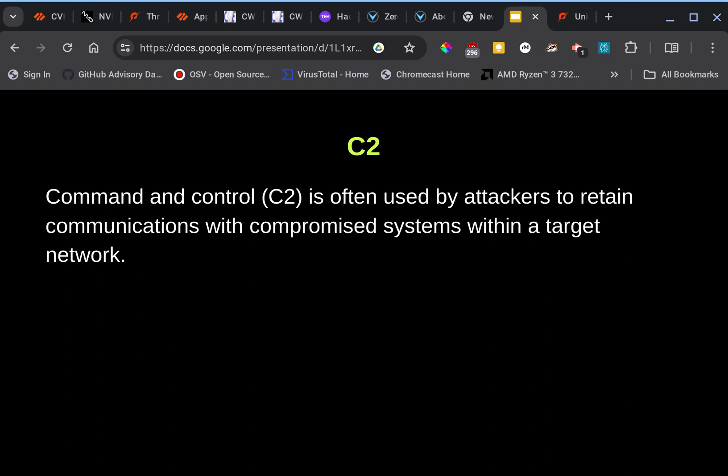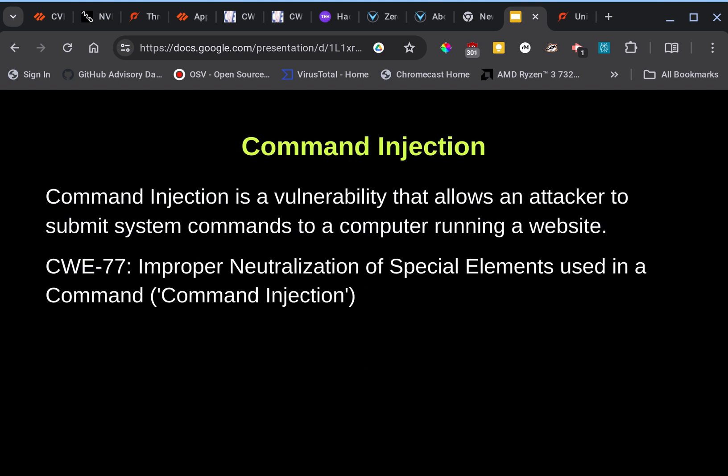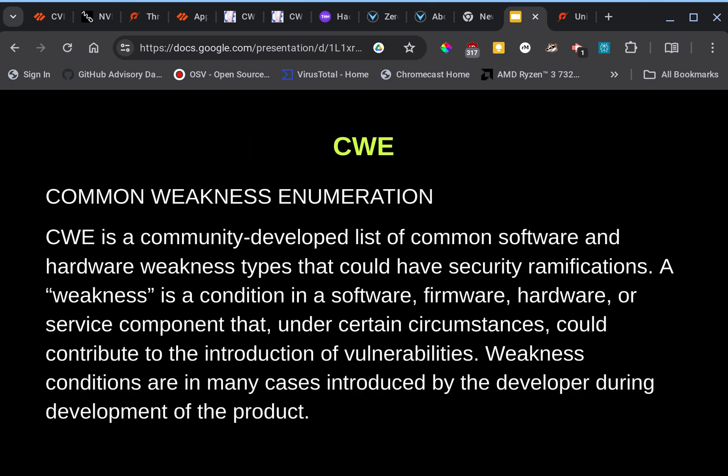C2 is command and control, usually used by attackers to retain communications and compromise systems within a target network. Command injection is a vulnerability that allows an attacker to submit system commands to a computer running a website. CWE-77 is the specific one for this particular incident.